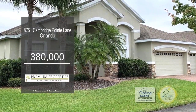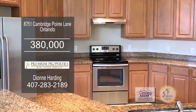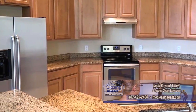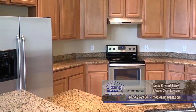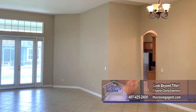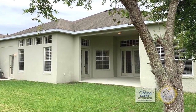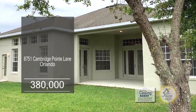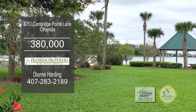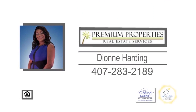This five-bedroom, three-bath home is located in a gated community of Vista Lakes. The kitchen features 42-inch raised panel cabinets, a breakfast bar, granite counters, and stainless steel appliances. The kitchen overlooks the eating area and living room. Enjoy quiet evenings on the covered patio overlooking the large yard. The community amenities include a resort-style pool, a kiddie pool with an elephant shower, tennis courts, parks, and much more. For more information, contact Dionne Harding.